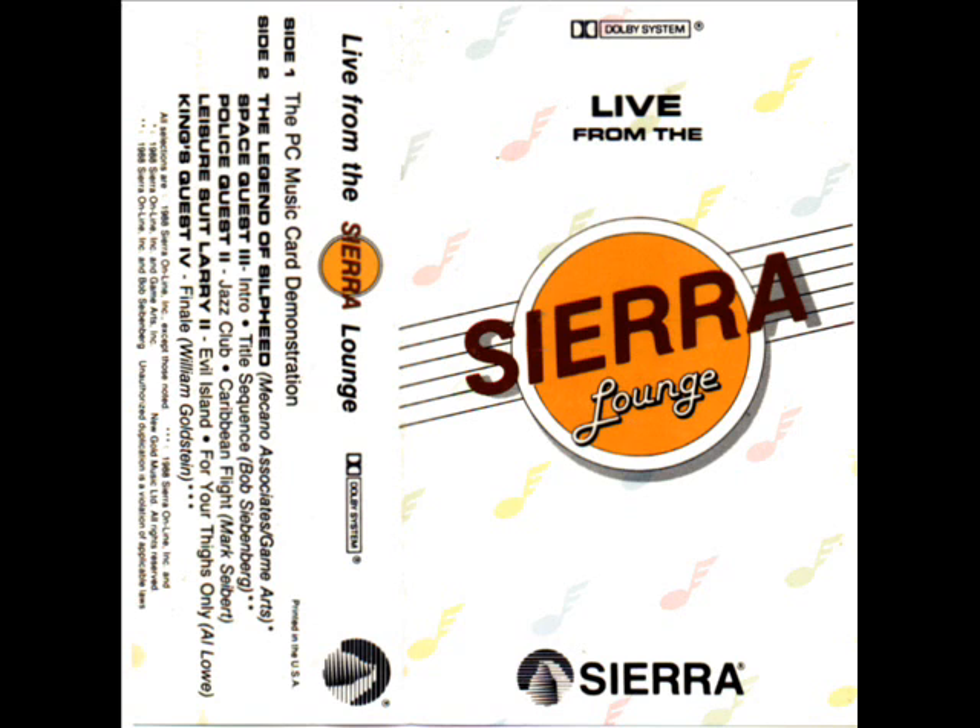Composed by popular recording artists, these full stereo soundtracks include the contributions of Hollywood composer William Goldstein and SuperTrap rock musician Bob Siebenberg. Let's listen to Bob's energized performance of the Space Quest III soundtrack.